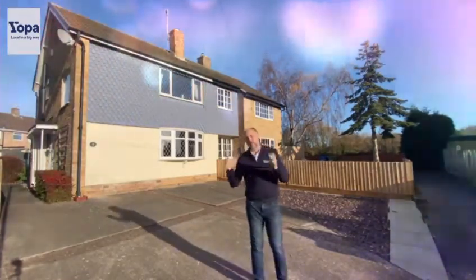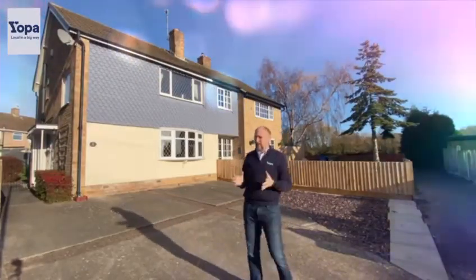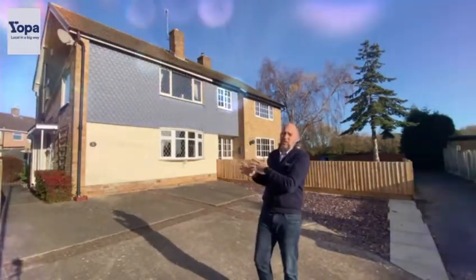What have I got for you? A beautiful two-bedroom semi-detached property, cul-de-sac position with full off-street parking, a nice private garden at the back, and on the outhouse there's a utility section with it also.